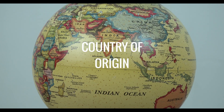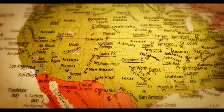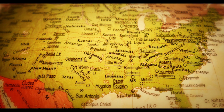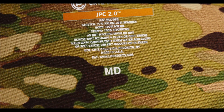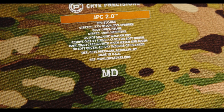The country of origin, commonly abbreviated as COO, is an incredibly important consideration when it comes to plate carrier selection. COO is a dependable but not absolute indicator of innovation, quality, and craftsmanship. According to the Cry Precision website, the JPC 2.0 — like all Cry Precision products — is made in America from American materials.